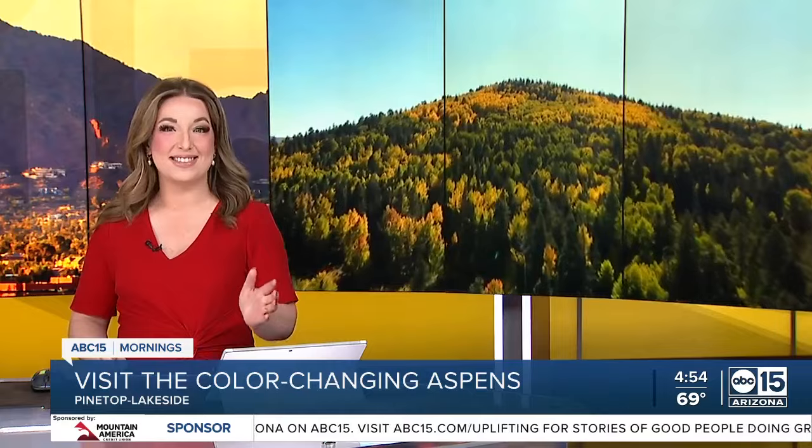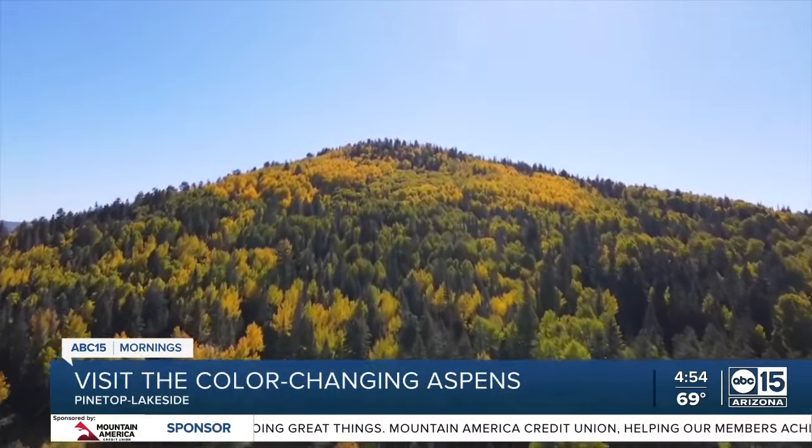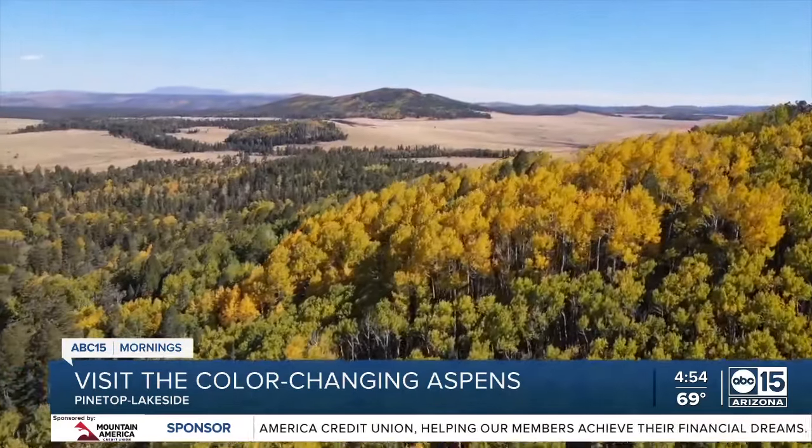The leaves are changing in northern Arizona and the autumn colors are just stunning. ABC 15's Zach Perry took a road trip for us up to Pinetop for the fall foliage. It's that time of year again — the magical transformation of fall, and mother nature is putting on quite the show.